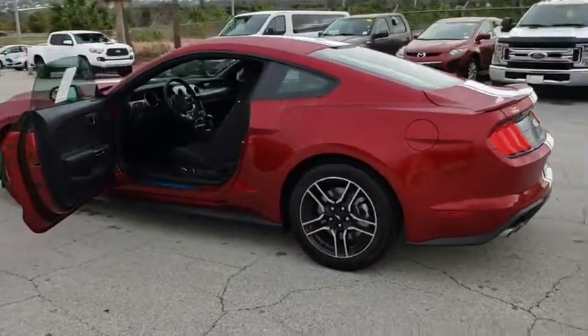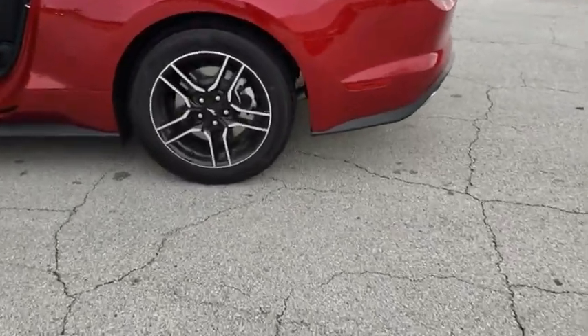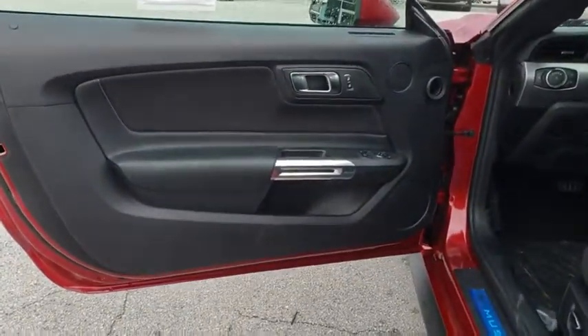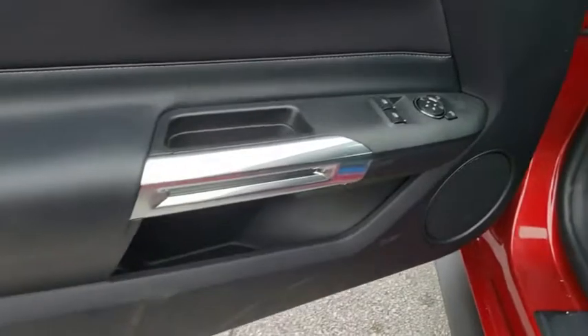Adjustable steering wheel, aluminum wheels, cruise control, auto dimming rear view mirror, four wheel disc brakes, keyless start, floor mats, rear defrost, AM FM stereo radio.